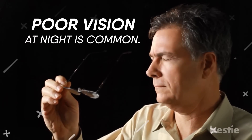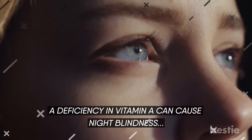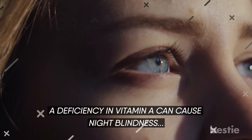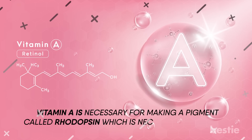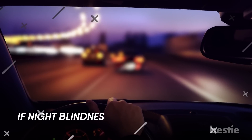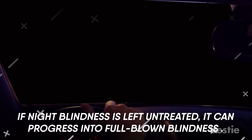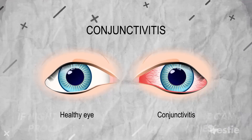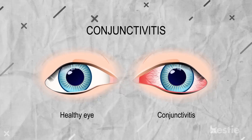Poor vision at night is common. A deficiency in vitamin A can cause night blindness, where you can't see clearly at night or in low light. Vitamin A is necessary for making a pigment called rhodopsin, which is necessary for helping you to see correctly at night. If night blindness is left untreated, it can progress into full-blown blindness. A vitamin A deficiency can lead to the development of white foamy spots in the white part of the eye, or the conjunctiva.